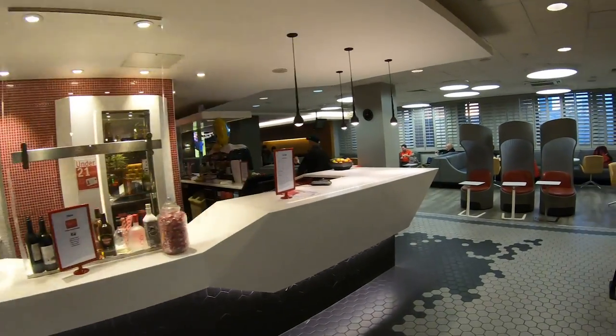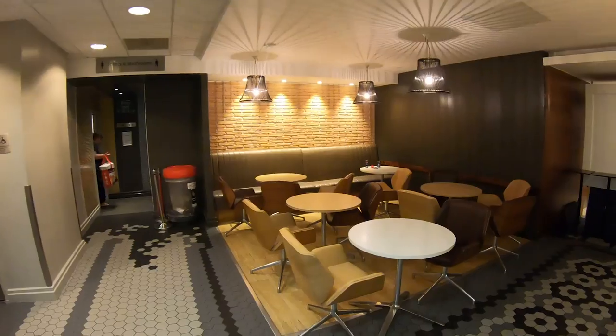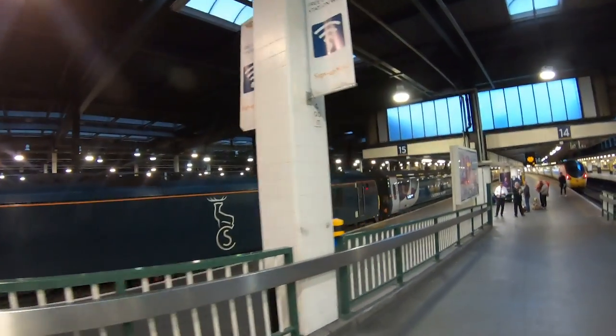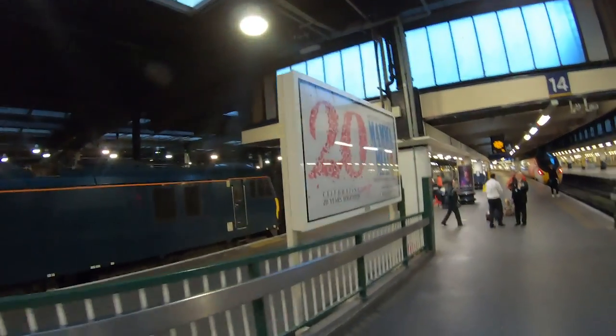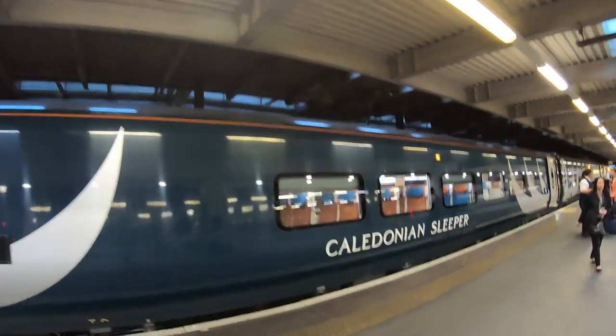Passengers in club rooms on board the Caledonian Sleeper can use the Virgin Trains first-class lounge at Euston. My train was due to depart at 9:34pm and we were allowed to board from 9pm. Check-in was completed on the platform where you were ticked off the list.